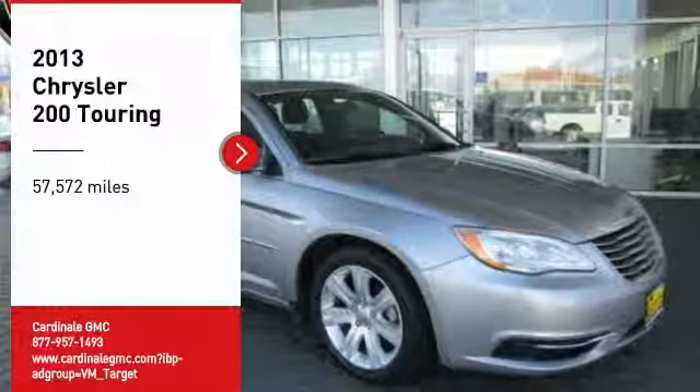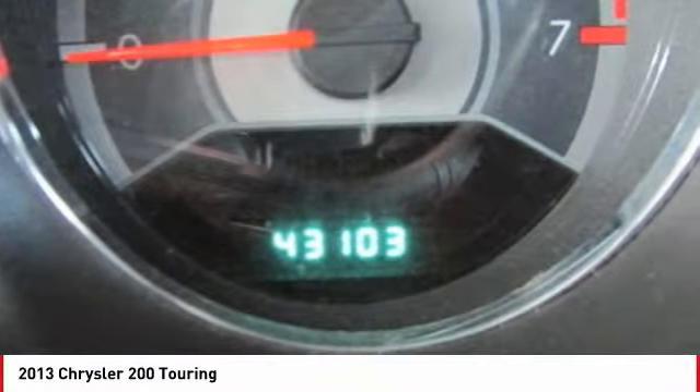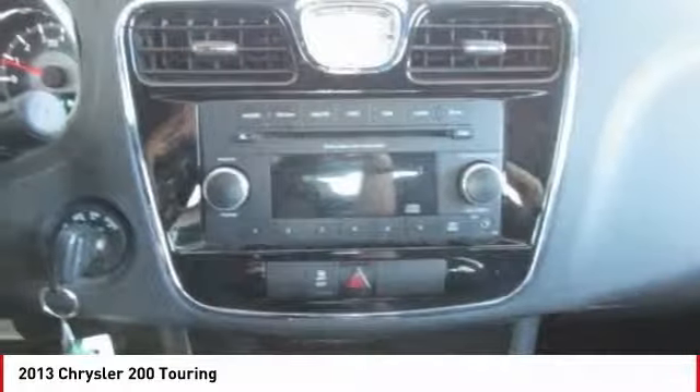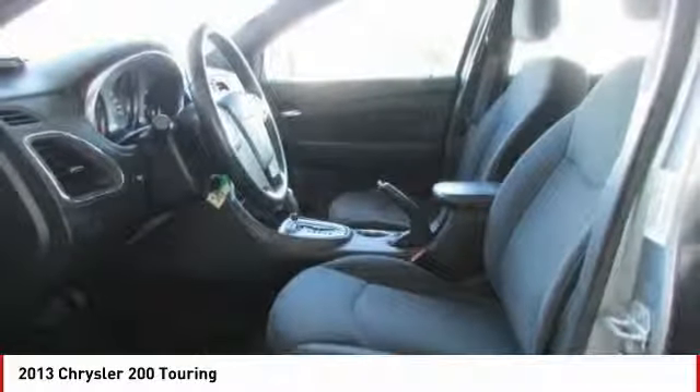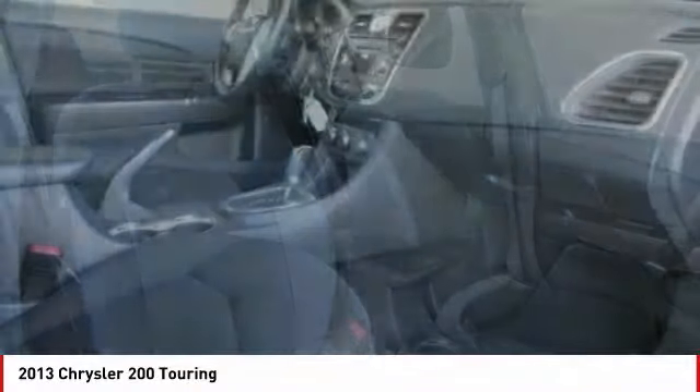Looking for the right vehicle? Check out the 2013 200. This mid-sized sedan from Chrysler is loaded with modern comforts. Thicker seats, LED lighting, and noise dampeners are just a few. This 200 model from Chrysler takes an aggressive step into a competitive market.